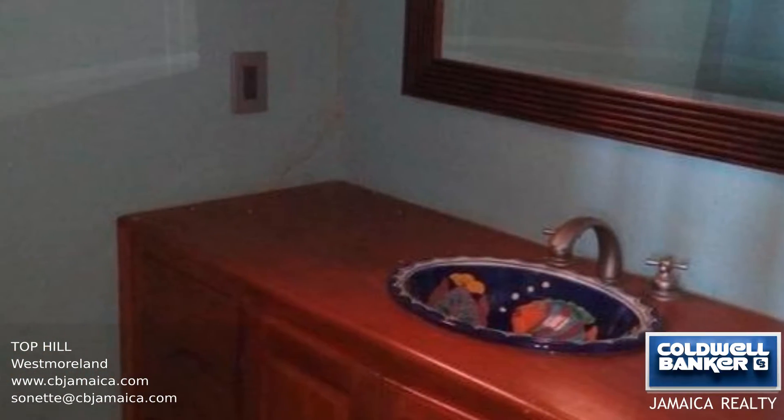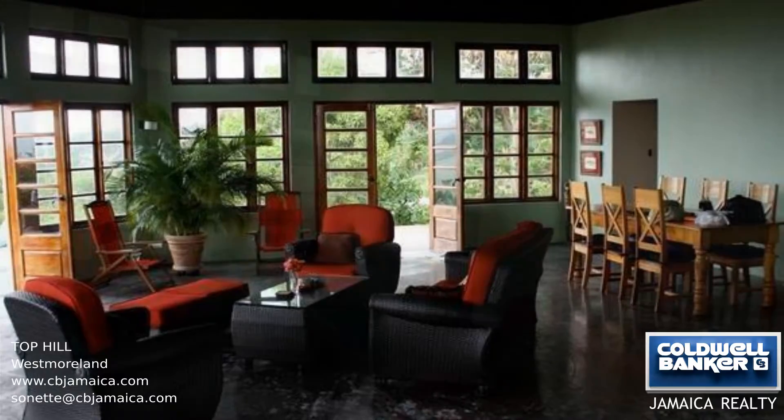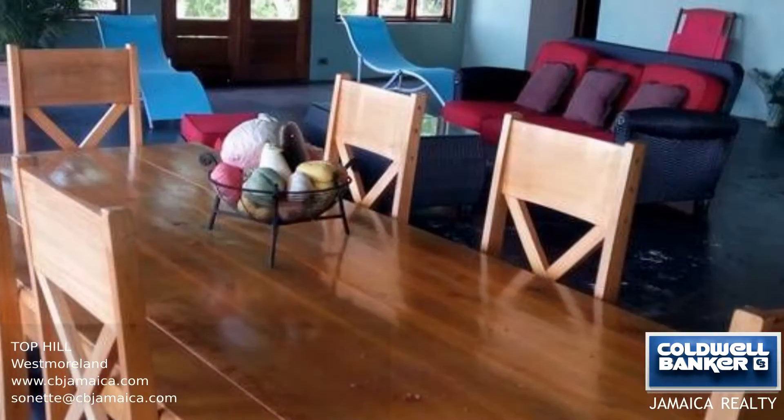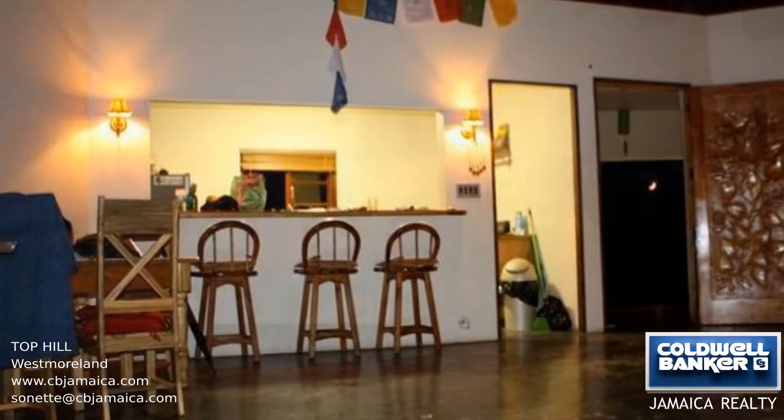This is an exclusive custom-built ranch style home in one of the most beautiful settings in Westmoreland. This property has three bedrooms, two bathrooms, a large 35-foot living room with plenty of windows, and an absolutely fantastic view from the huge veranda.